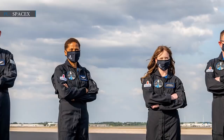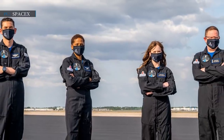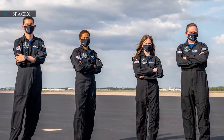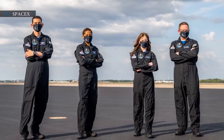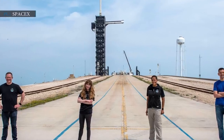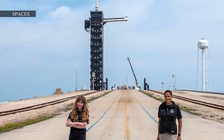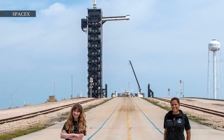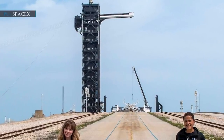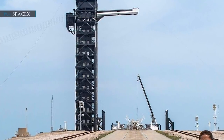"We promised a crew representing some of the best humanitarian qualities, exemplifying our mission ideals of leadership, hope, prosperity and generosity," Isaacman stated. "I am pleased to report that we have accomplished that goal." Isaacman also declared the details of the launch. The world's first all-civilian mission, Inspiration4, is officially scheduled to launch on September 15, taking billionaire entrepreneur and Shift4Payments CEO Jared Isaacman along with three other non-professional astronauts on a space trip.